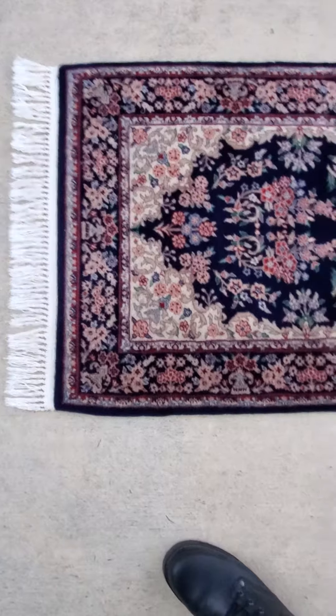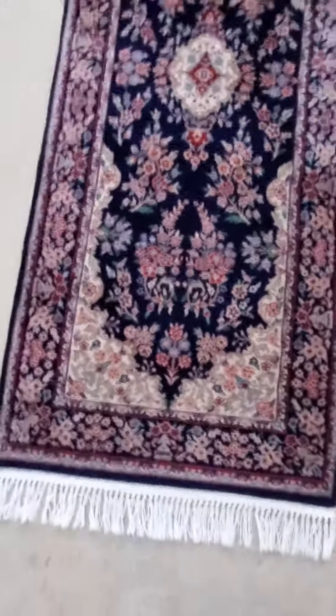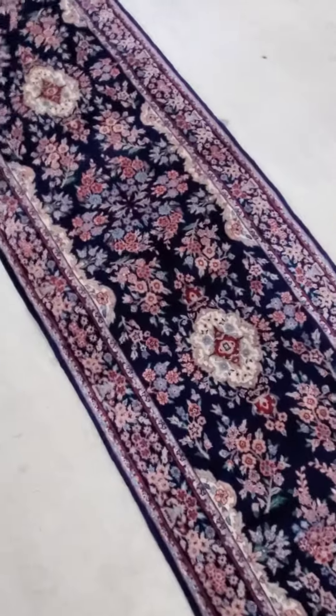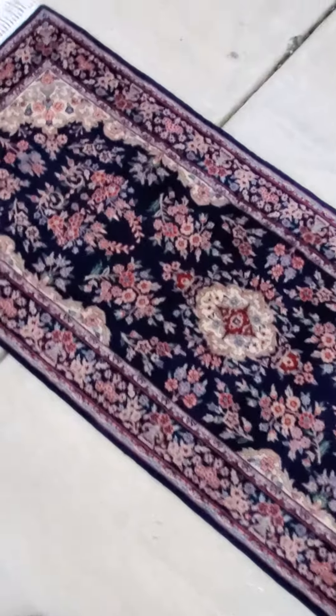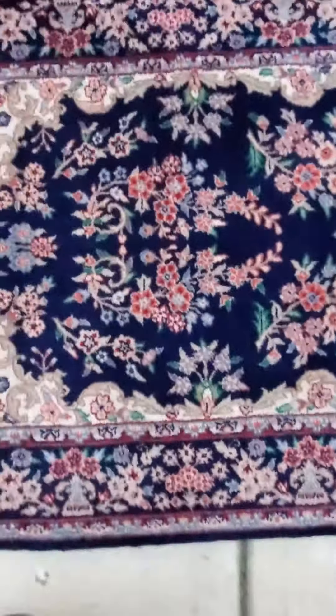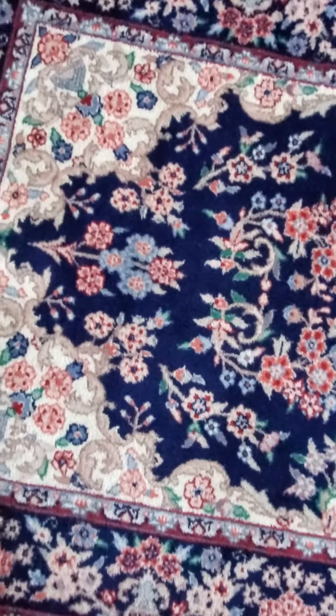Handmade. Wool on cotton. This is Sino-Persian, so basically the rug is a Persian style rug made in China. And the Chinese never got credit for how good their knotting capabilities were because they used to produce so many rugs.